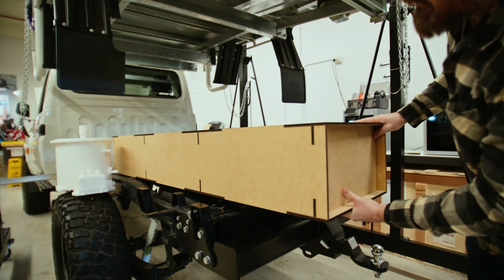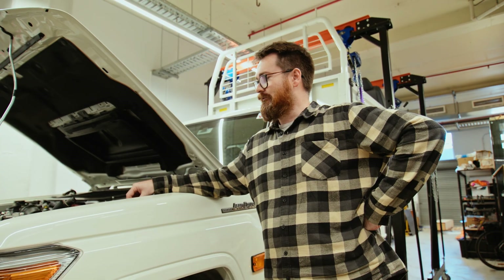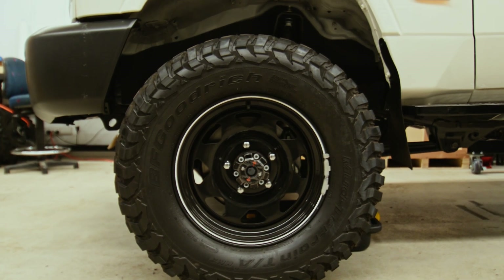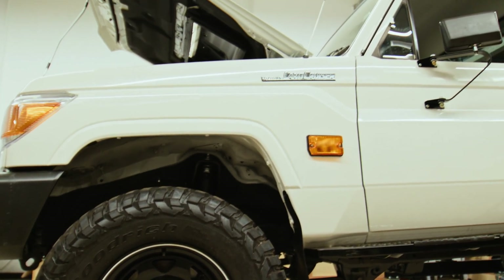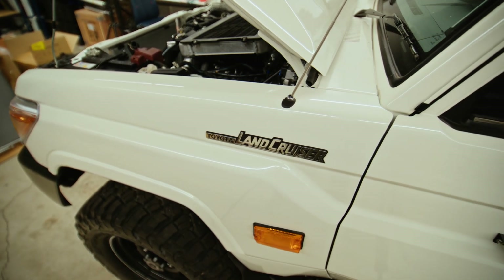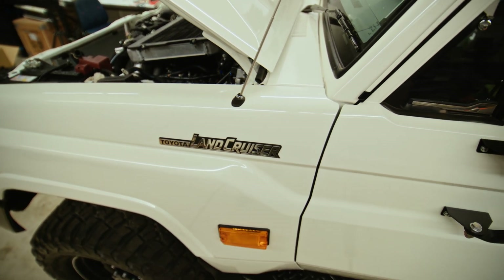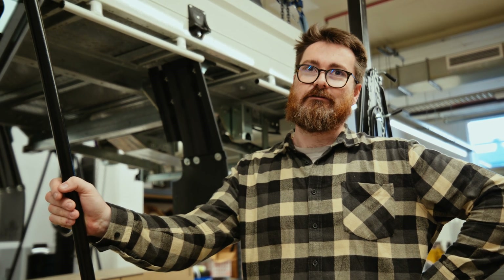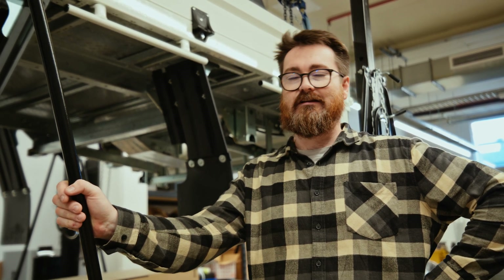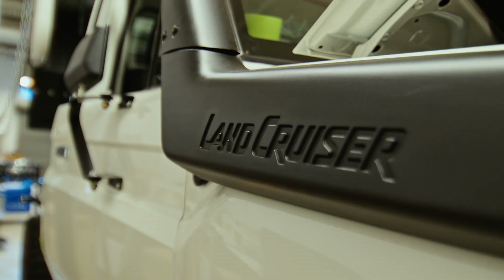I'm basically responsible for the mechanical stuff on the car — actually getting the drive from the electric motor into the existing drive line, and the auxiliary systems around that. So tackling any engine-driven systems that need to be replaced: things like the air conditioning, the power steering, the vacuum pump for the brakes — all of that is engine driven currently. So when the car's in EV mode, none of that works, and we need to replace all of those things with electrically driven components.